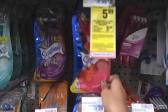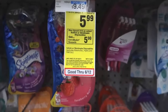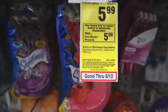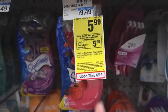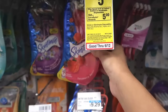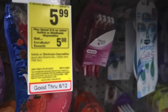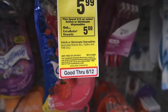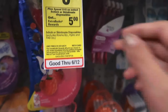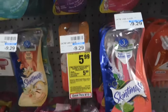The Schick and Skintimate razors — the disposable ones — are on sale for $5.99. We have $4 paper coupons from this week's SmartSource and a $4 digital coupon. There are also printable coupons on coupons.com. When you spend $15, you get a $5 ExtraBuck. Three of these would total $17.97. Using four $4 coupons, you'd pay $5.97, get back a $5 ExtraBuck, making it $0.97 for all three razors — about $0.32 each. That's a pretty great deal.